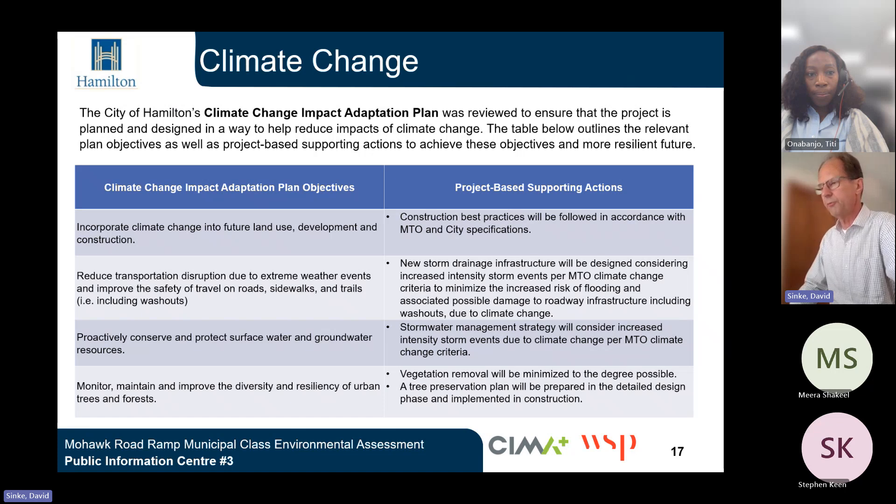Climate change is also an important aspect of this project and has been considered. Several project-based supporting actions are being taken: construction best practices will be followed in accordance with MTO and city specifications; new storm drainage infrastructure will be designed considering increased intensity storm events per MTO climate change criteria to minimize increased risk of flooding and damage to roadway infrastructure; the stormwater management strategy will consider increased intensity storm events due to climate change; and vegetation removal will be minimized to the degree possible, with a tree preservation plan prepared in the detailed design phase.